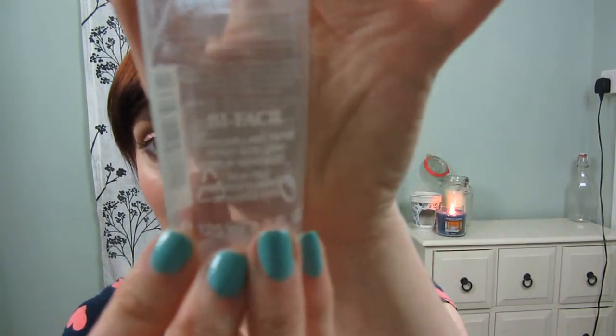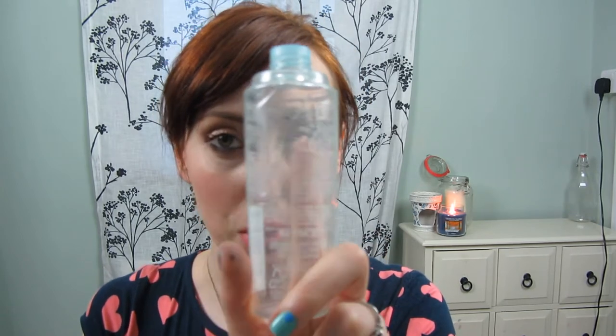I've also got another eye makeup remover — this is Bifacil by Lancôme. This took me a while to use up only because I was saving it. It's brilliant for getting rid of eye makeup. It does leave an oily residue, but at some point I'm definitely going to buy this again because the other makeup removers don't really get rid of eye makeup. If anybody knows a dupe or something cheaper, please put it in the comments below.